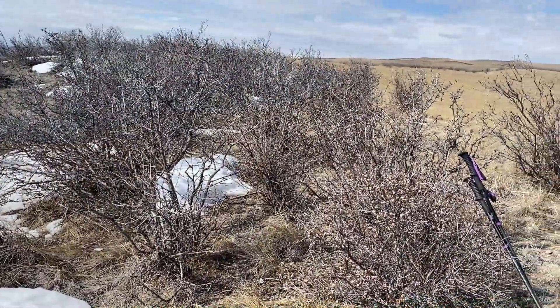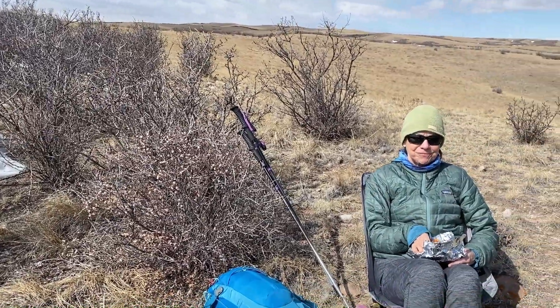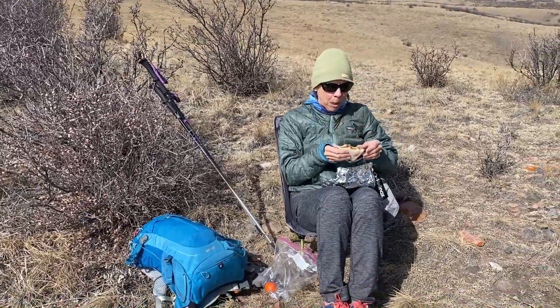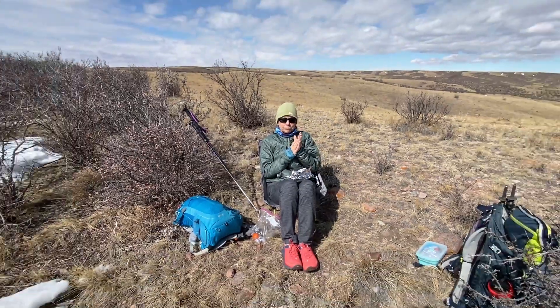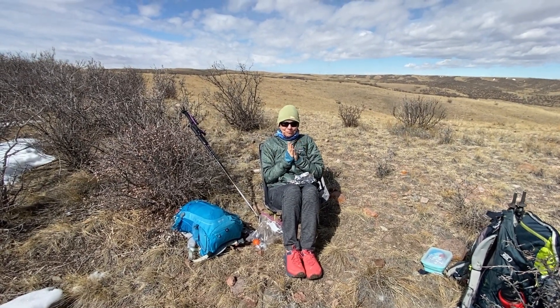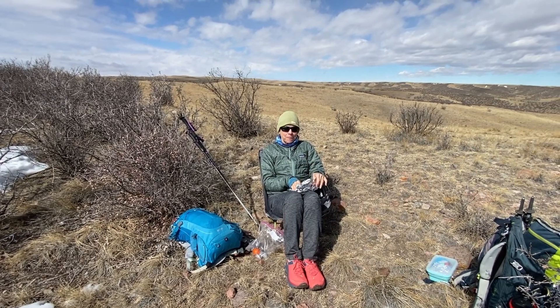We're about halfway through the hike and this is one of the things we like to do when we're on a longer hike. Today is 7.3 miles. There's the Badgerita enjoying my camp chair and some lunch. Any thoughts on the day, Badgerita?